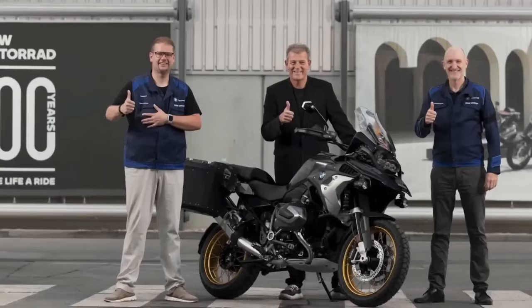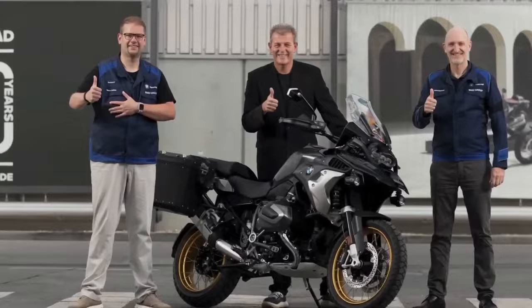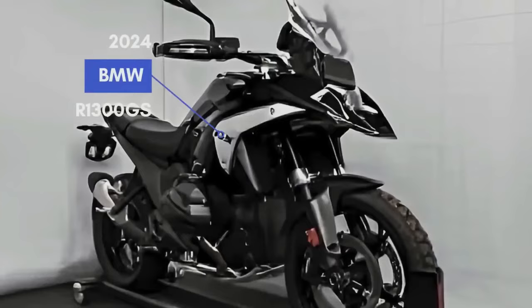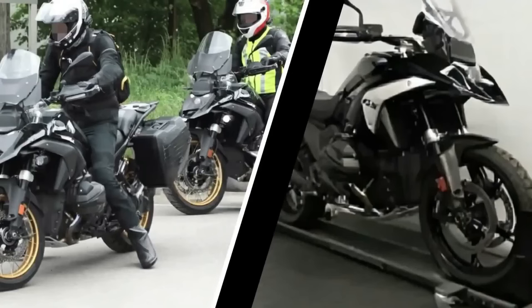The BMW R1300GS will come in at around $20,000 — pricier than the $17,995 R1250GS. It slots right between its arch-rival the $27,195 Ducati Multistrada V4 and the $19,595 Triumph Tiger 1200. We also expect it to come in at least three variants: GS, GSA, and an M-badged model. The BMW R1300GS will debut in September 2023.